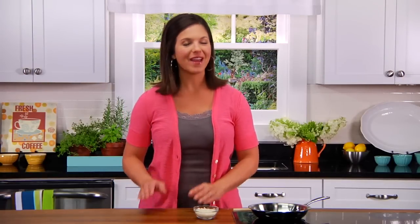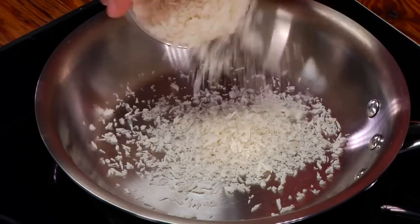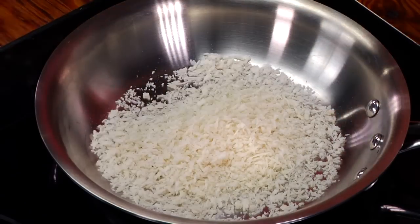It is possible to enjoy crispy fried chicken for under 300 calories, and this recipe does just that. The secret ingredient is panko. Toasting panko gives it a golden brown color, plus it makes the chicken even crispier.